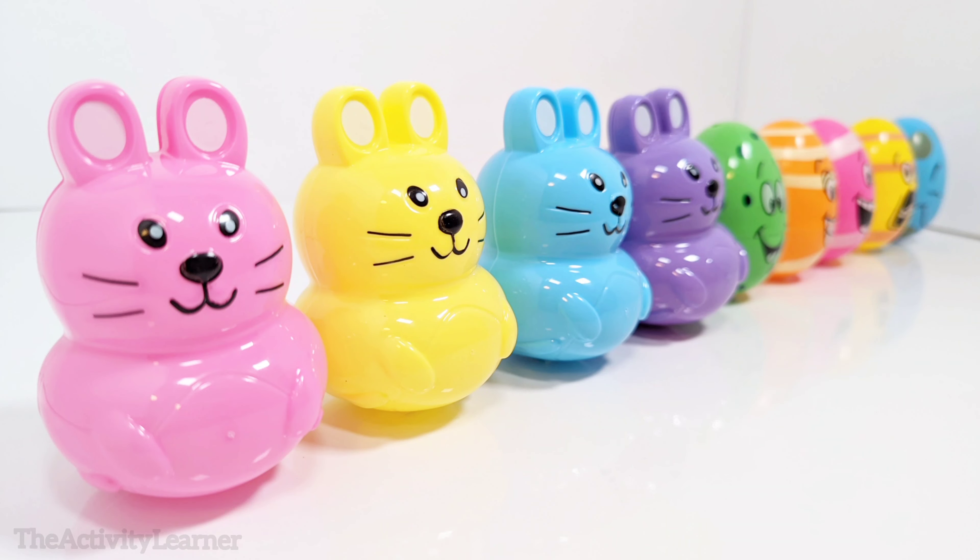Hey activity learners! Let's do a fun colors, counting, and sorting activity with these surprise bunnies and eggs.